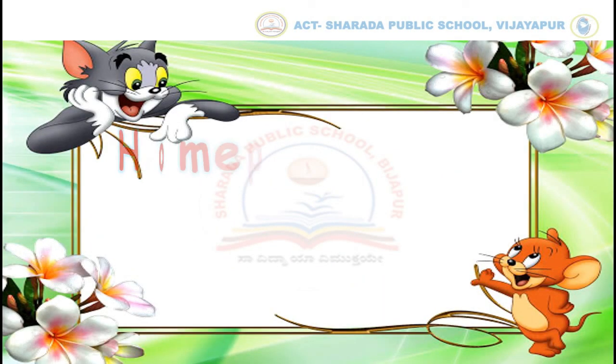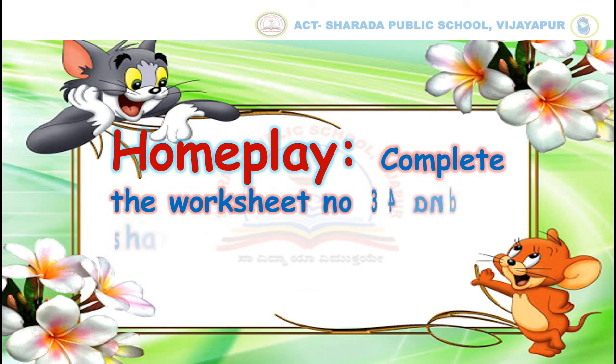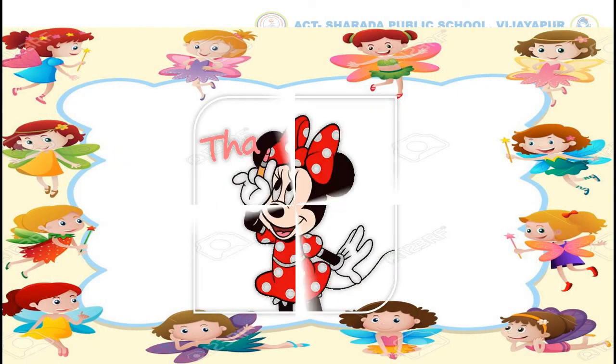Your home play is to complete worksheet number 34 and share it with your subject teacher. Thank you. To be continued.